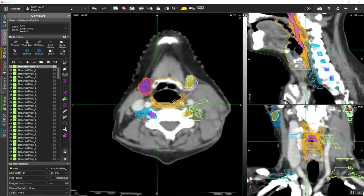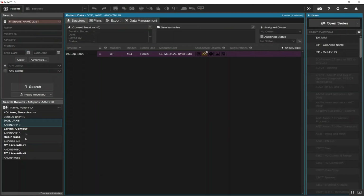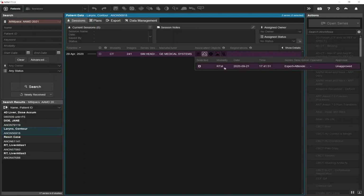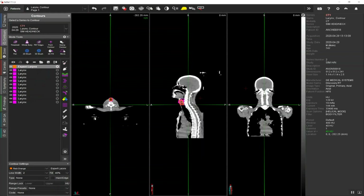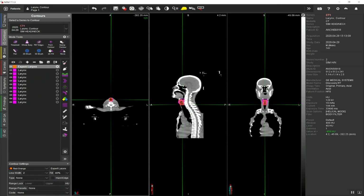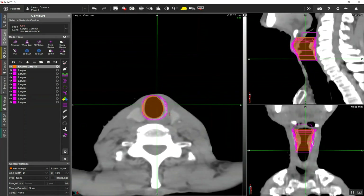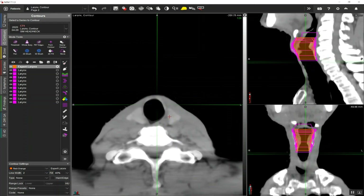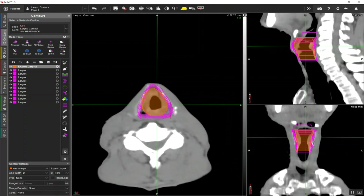So these structures are fairly difficult. Let's take a look at a different case — we'll actually look at the larynx. With some of these more difficult structures, you might expect there to be a high level of variability. Let's take a look at the larynx contour here. Again, you can see the shaded contour is the expert contour from this workshop, and then you can see all the individual contours.